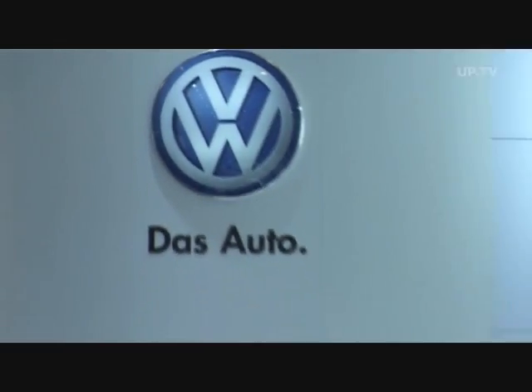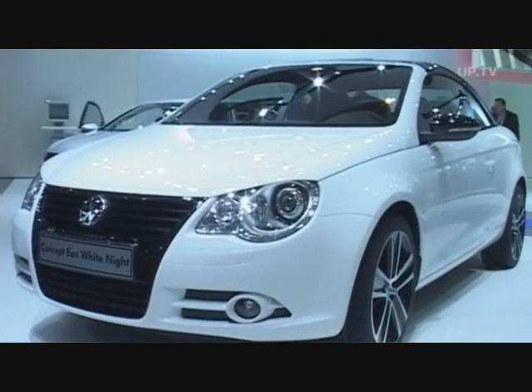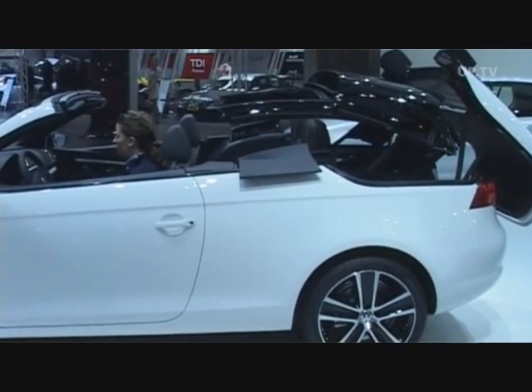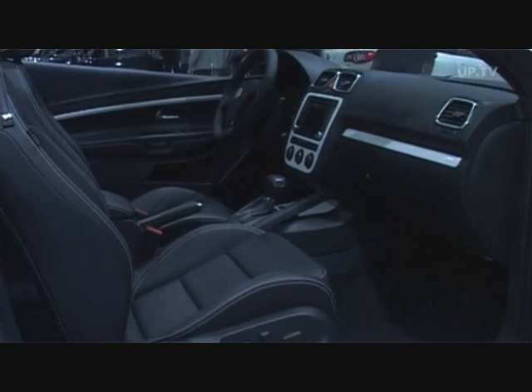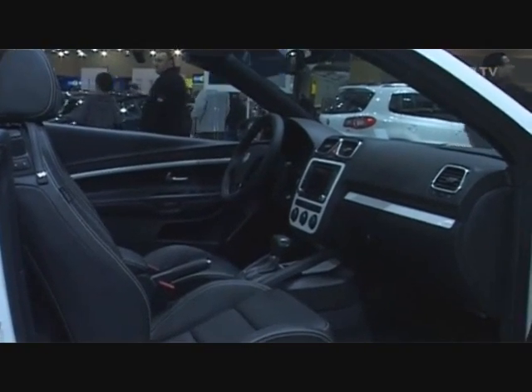Volkswagen is treating its visitors to a white Christmas. The EOS convertible wears a candy white suit as a study called White Knight. In nice contrast, the roof, grill, and exterior mirrors are all deep black. Inside, the play of colors continues with white seams adorning black nappa leather seats.